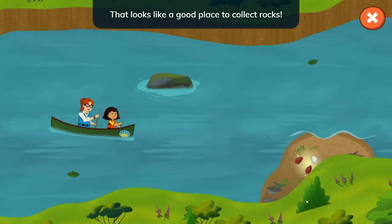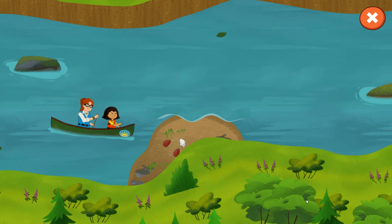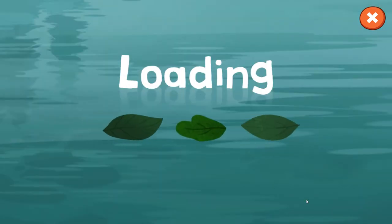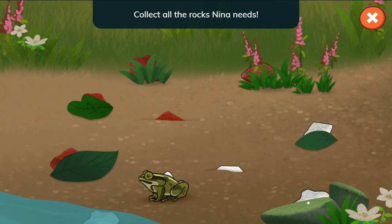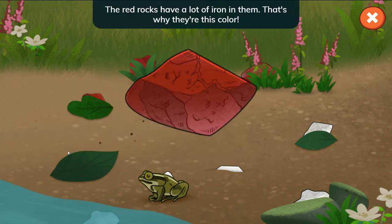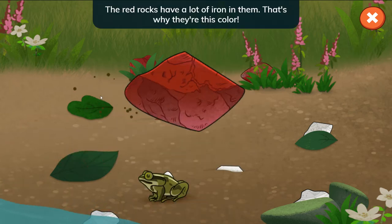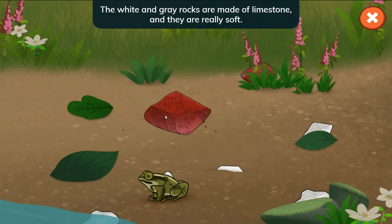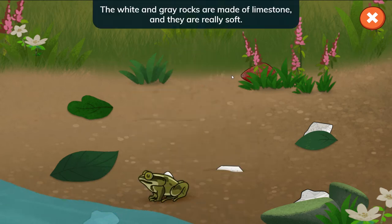That looks like a good place to collect rocks. Collect all the rocks Nina needs. Tap the red rocks and the white rocks. The red rocks have a lot of iron in them — that's why they're this color. The white and gray rocks are made of limestone, and they are really soft.